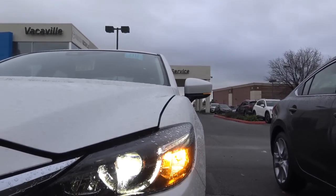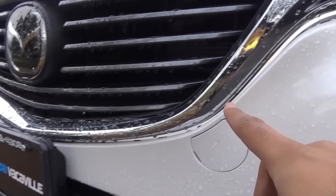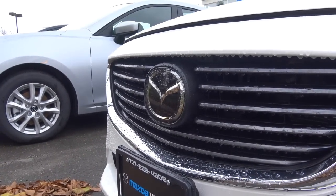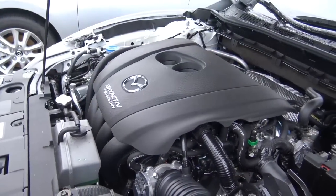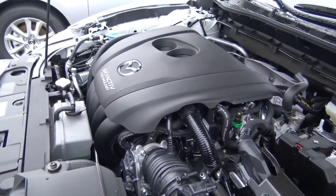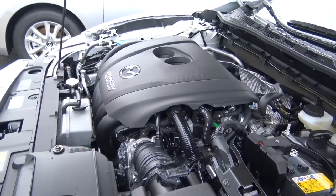Up front, you have LED headlights as well as LED daytime running lights and fog lights down below. I love the LED accents — pretty interesting. Now, powering the 6, you'll find a 2.5-liter 4-cylinder that produces 184 horsepower as well as 185 pound-feet of torque. It's one of the most powerful four-cylinder engines in the class.